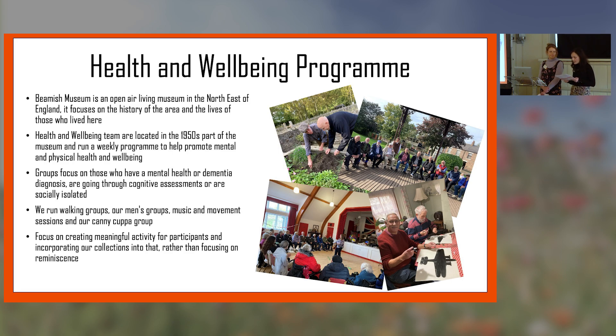Our team are now based in the 1950s town. For over 10 years we've been developing a unique program at the museum supporting people affected by dementia, living with dementia, or cognitive impairment. Over the last few years we've broadened it out and now we've worked with people with a whole range of mental health issues and people experiencing isolation. Everything we do is unique — it's not something you could do in a community centre. We're really lucky to have such a huge collection and space, so everything is inspired by the collections, the environment, or the buildings.